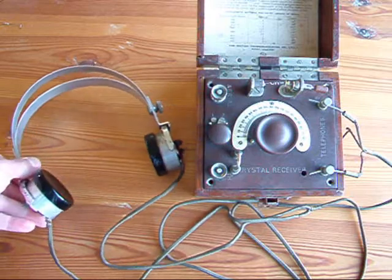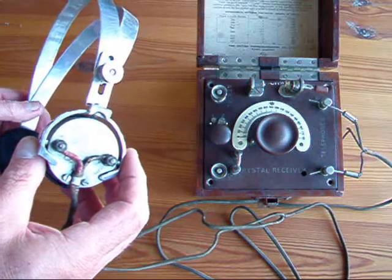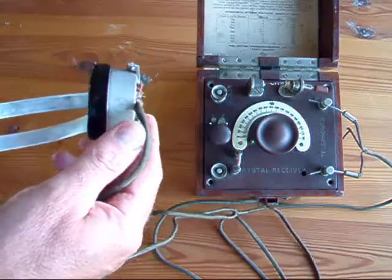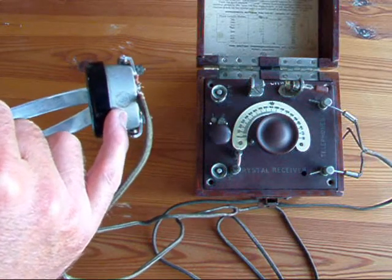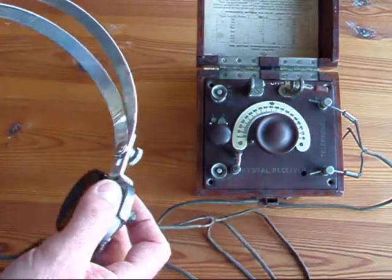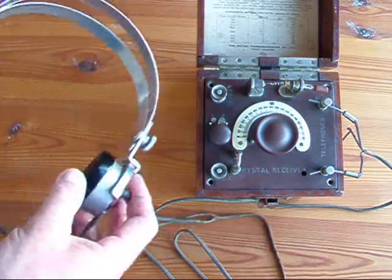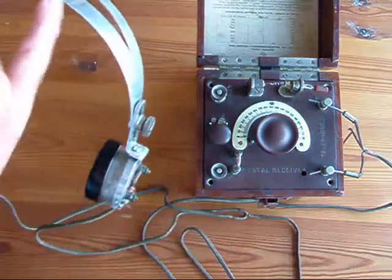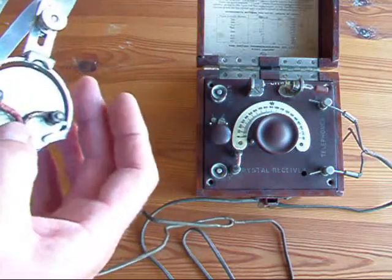These are the headphones. These particular ones are made by Stirling of London, and the label states that they are BBC approved and patent applied for. They're very light — aluminium construction for the headband and for the casing.